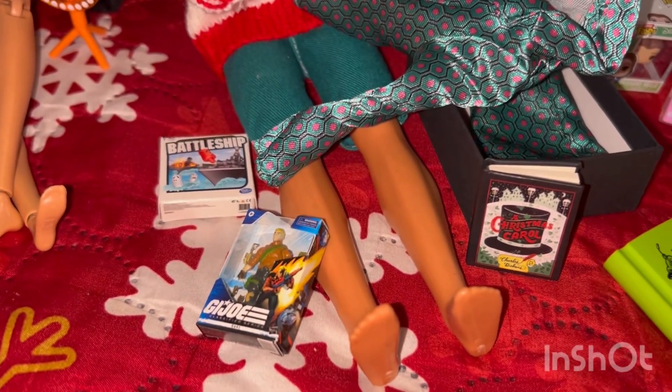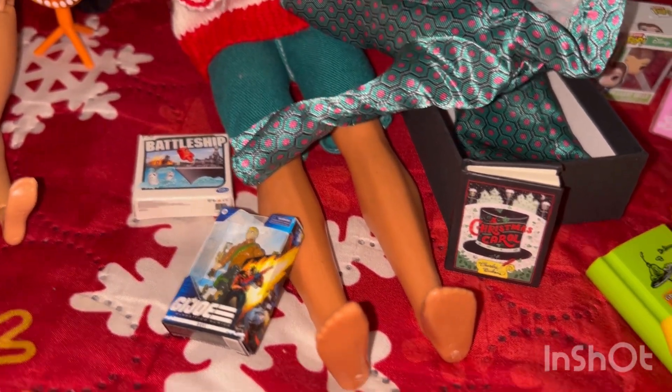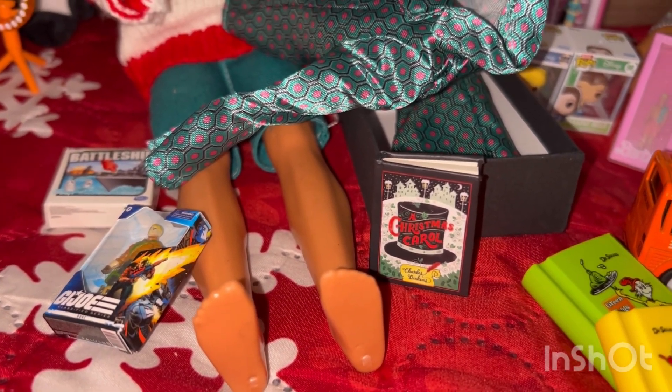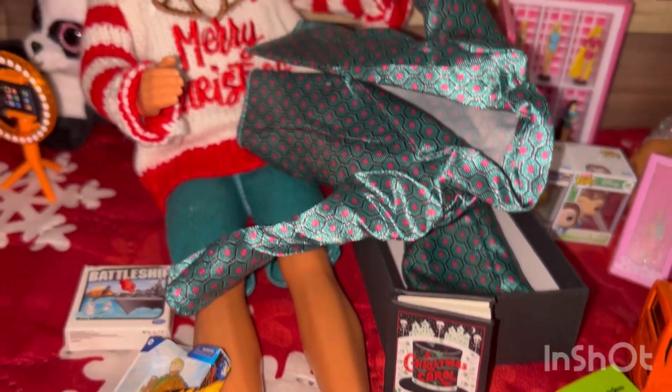And then we have some mini brands here. We have Battleship and G.I. Joe. Mini brands also came out with some books, so he got a Christmas Carol one.